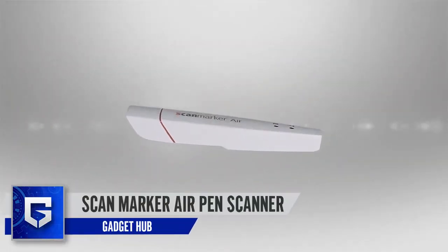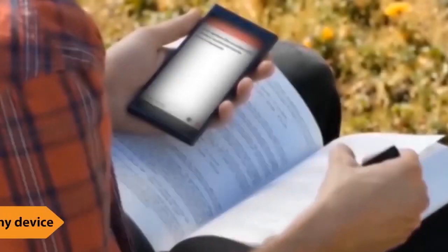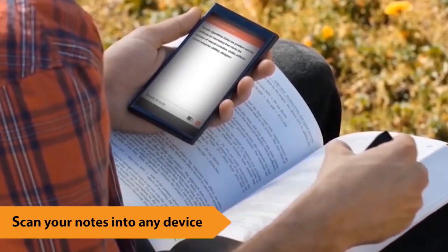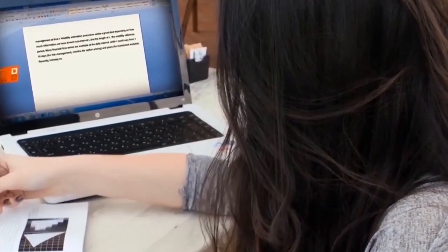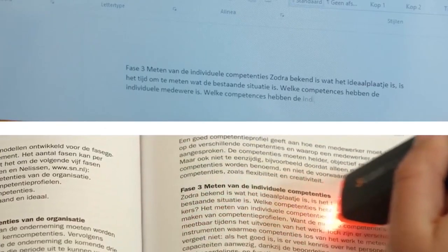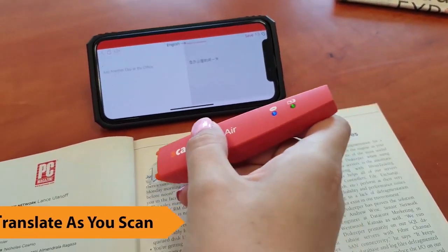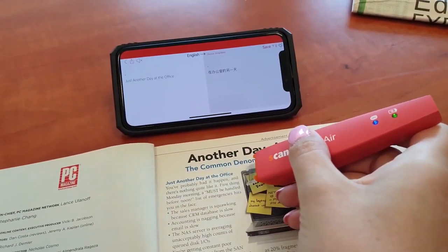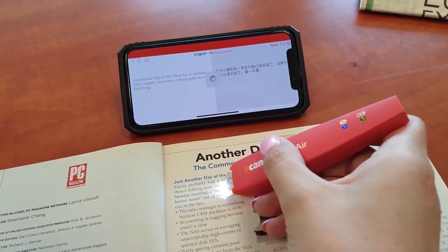Scan Marker Air Pen Scanner. The world has gone beyond relying on paper and pen, and you should get a credible alternative too. Here is an OCR digital highlighter and reader that helps you instantly scan notes to your computer, smartphone, or tablet. You don't have to type out your jottings after a conference call or presentation. With this gadget that is compatible with all major tech platforms including Android, iOS, Mac, and Windows, all you have to do is scan your notes and you're good to go.